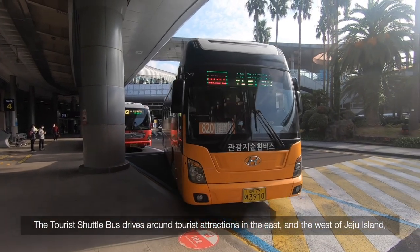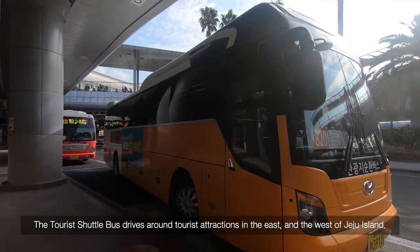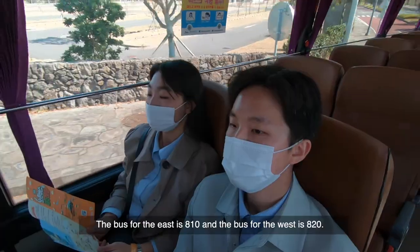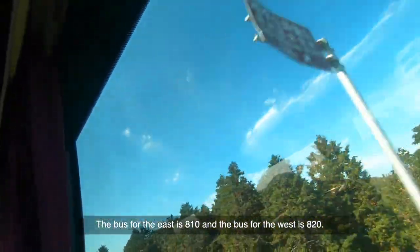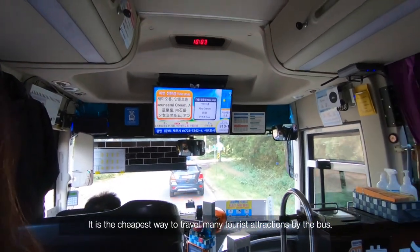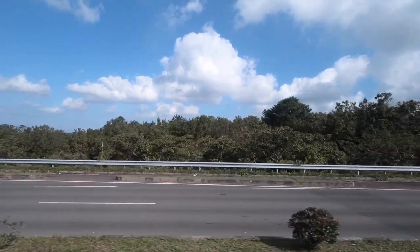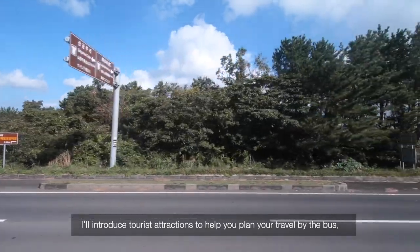The tourist shuttle bus drives around tourist attractions in the east and west of Jeju Island. There are two bus numbers: 810 for the east and 820 for the west. It is the cheapest way to travel to many tourist attractions by bus. A day is too short to travel all the stops, so I'll introduce tourist attractions to help you plan your travel by bus.